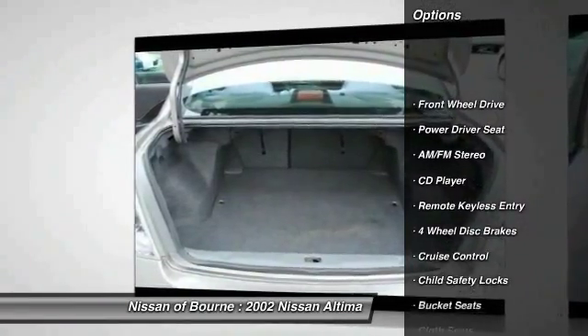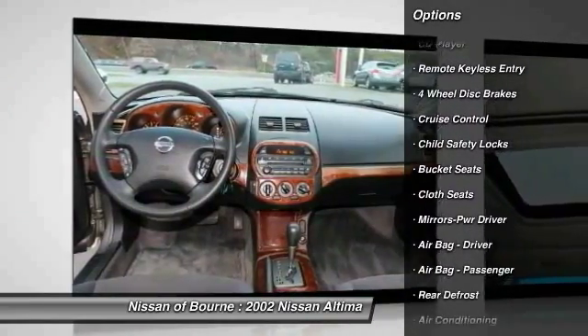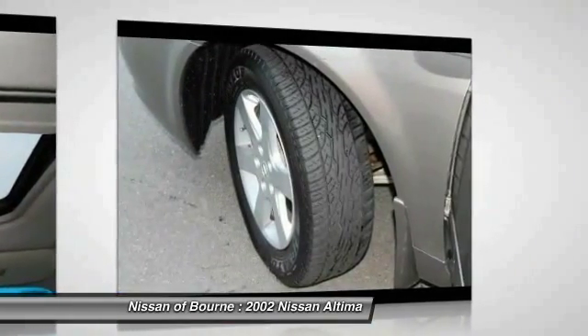Power steering, air conditioning front, cruise control, rear defrost, AM FM stereo radio, FWD, CD player, bucket seats, child safety locks, power windows.